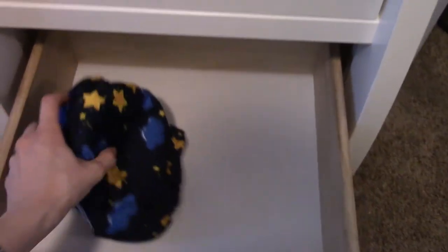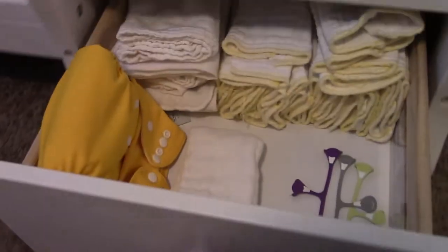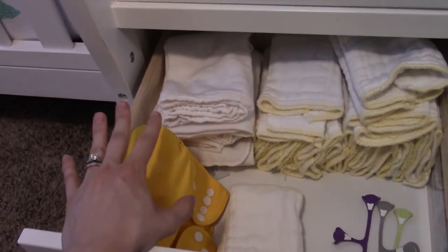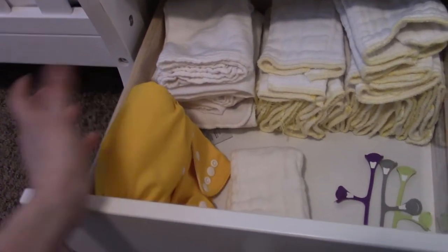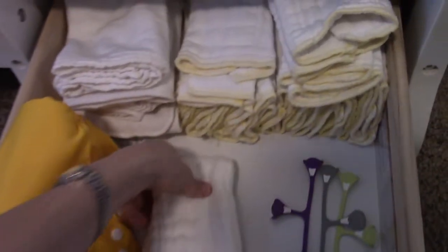Drawer number two is almost empty because we're doing diaper laundry, but they all fit in here in two rows, which makes it really easy to just pull out and use. The bottom drawer is where we keep her overnight diapers — she has four. We use the yellow ones for overnight: two of one yellow and two bright yellow, so we know to double-stuff with the yellow diapers. It makes it really easy to identify overnight diapers.